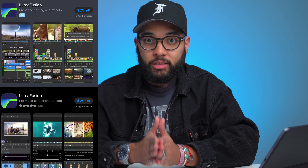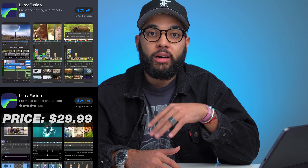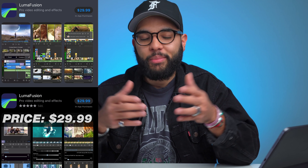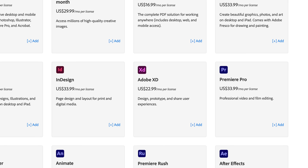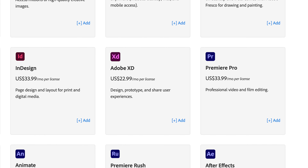Number one would have to be the price. LumaFusion is a one-time purchase of $29.99 here in the US. It is just $30 to get started and get the app in full. A lot of apps I've been discovering have either monthly, yearly, or subscription-based plans — I'm not a fan of those. I like the idea of a one-and-done investment. So at $30, it's probably the best deal when it comes to video editing apps. When you compare the cost to Adobe Premiere Pro, you're looking at $240 a year for a subscription-based service.